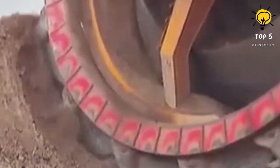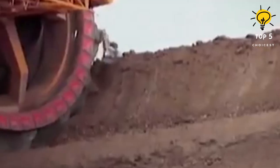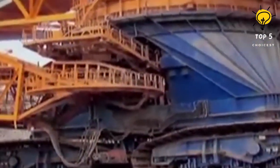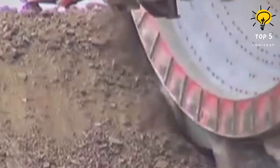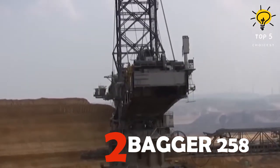Number 3: K2000. Taking the bronze is the K2000, crafted in 1987 for the Bílina mine in the Czech Republic. Towering at 57 meters and weighing a hefty 8,400 tons, it works in tough mining conditions, extracting 5,500 cubic meters per hour. Equipped with a 13-meter diameter wheel and 15 buckets, it's a true powerhouse in the mining world.